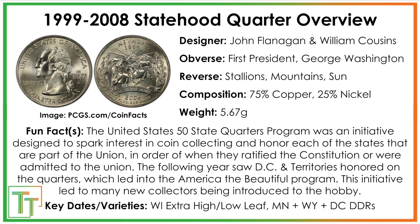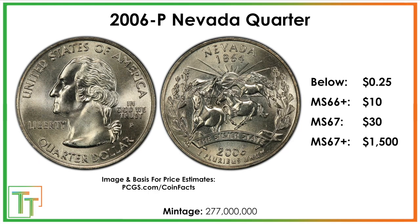There are a few major ones with varieties, but there won't be any die varieties on this Nevada quarter. You want to look for the Wisconsin extra leaf — both the extra high and extra low — and then the doubled die reverses, especially on the Wyoming, DC, and Minnesota quarters.